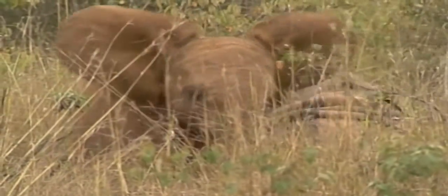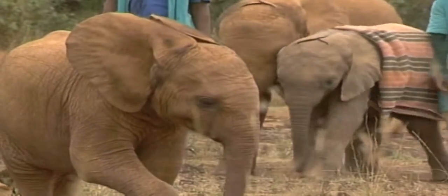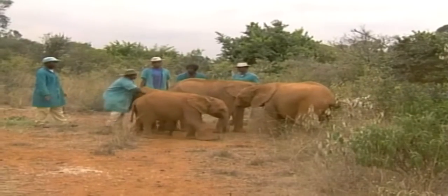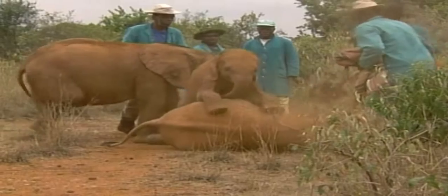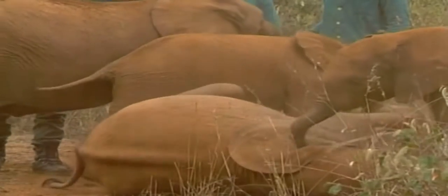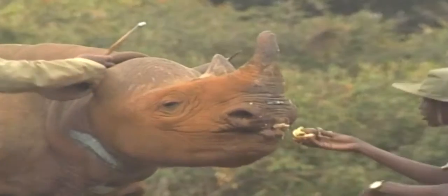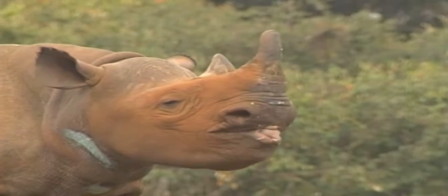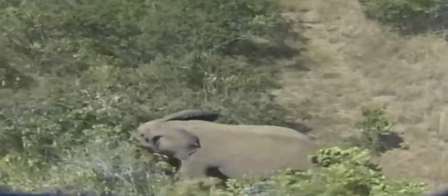Sweet Sally is weak and traumatised. Daphne Sheldrick from the David Sheldrick Orphanage thinks it will take three months for Sally to grieve the loss of her mother. She drinks a lot of water due to dehydration but refuses to feed on the special milk formula that Daphne gives to all the orphans. After a few days, Sweet Sally was getting along with the three other elephants she shared her new home with, but those at the orphanage are working hard to encourage her not to give up.